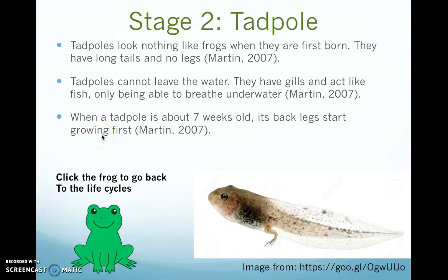When the tadpole is about seven weeks old, the back legs, as shown in the picture, start to grow.